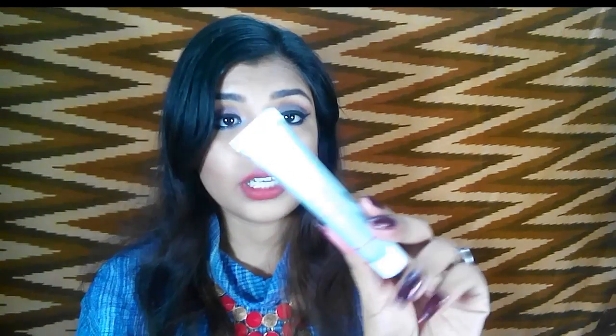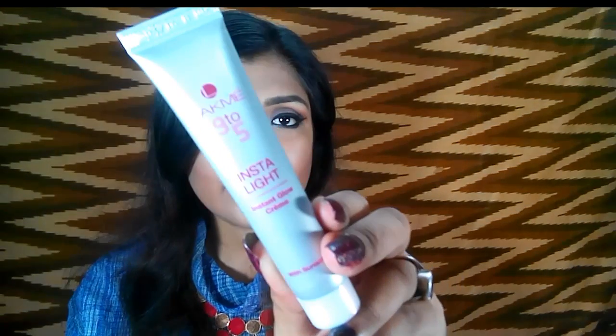The Lakme 9 to 5 Instalite cream retails for just 79 rupees, so it's really cheap and you can absolutely try it out. It's a very velvety kind of moisturizer — a cream but so velvety with a matte finish. I love it so much under my makeup as well.